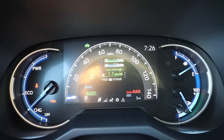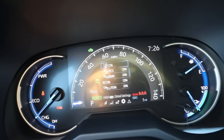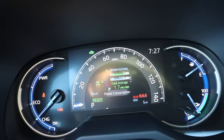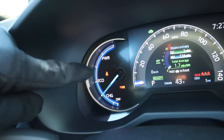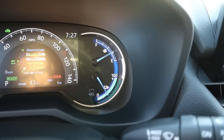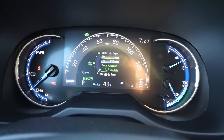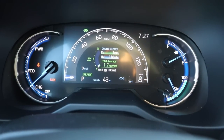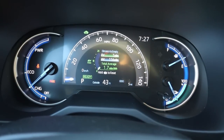Here is the center gauge cluster. There are menus you can scroll through that give you different information — including hybrid information. It tells you how much EV range you have and total range, which is great. The hybrid display shows if you're charging, in eco, or in power mode, and also shows the gas level and battery percentage. There are drive modes including eco, sport, normal, and a trail mode for off-roading.